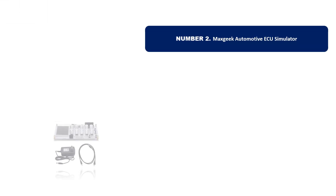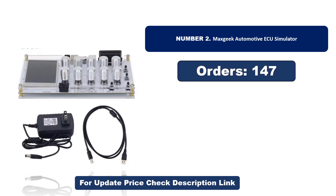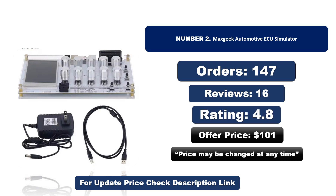Number two: another most popular and best-selling product. This product offers great value for its low price. If you're looking for something affordable without compromising on quality, this is a great choice. Orders, reviews, rating, and price are listed — note that the price may be changed at any time.